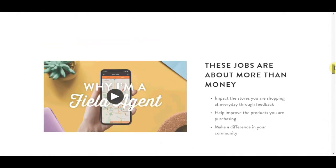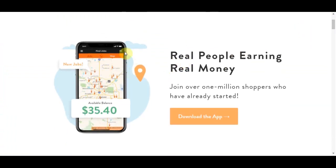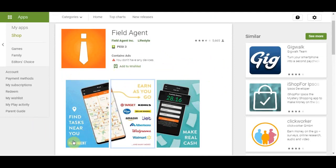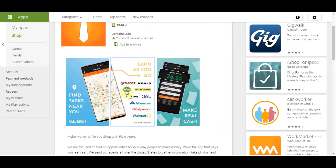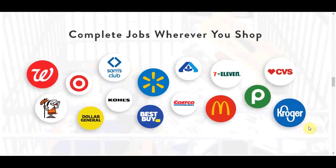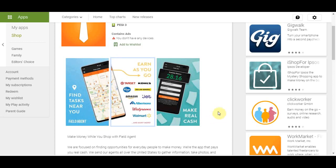All you need to do is download the Field Agent app, find a completed job, check your answers, and you get paid in cash for your work. You can start making money with your phone literally after signing up. Over 5,000 companies use them for their services, and you can get fast cash quickly into your account. There are jobs every single day for you to get started and make money.